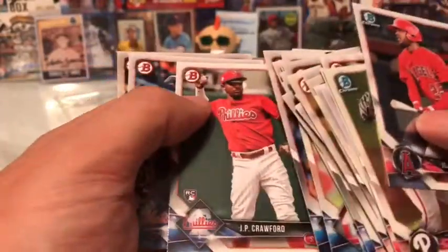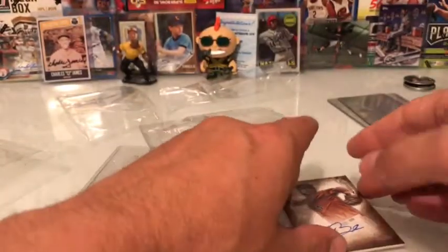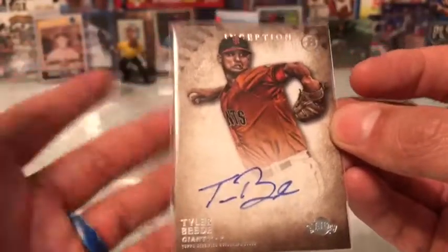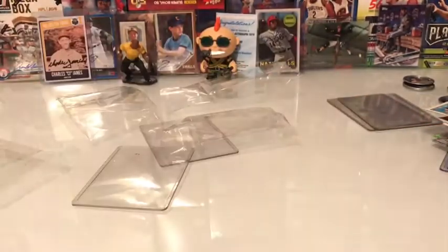Just going through all these cards here — that stack I just showed you was a dollar. And this one by itself was a dollar — this Tyler Beattie autograph was also a dollar. So I got a really nice deal on all those cards.